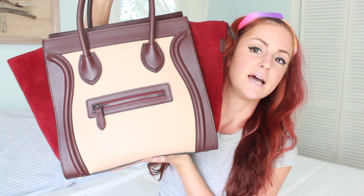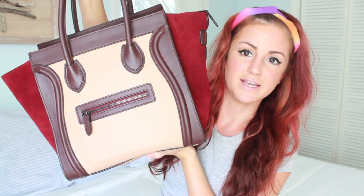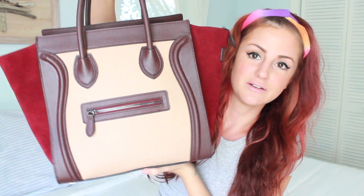This bag is absolutely gorgeous — if that's not the cutest bag you've ever seen, let me know. This is the back of it. A lot of people say the front looks like a face — kind of does, like a little tongue sticking out. I really love it, it's really good quality, and I think the colors are perfect for fall. I'll be leaving the exact dimensions in the description box. They do have a couple smaller sizes too, so you don't have to get the huge one.